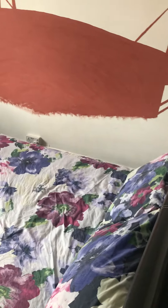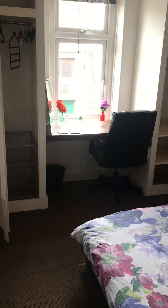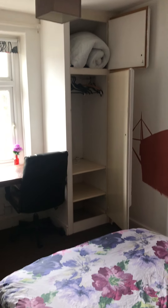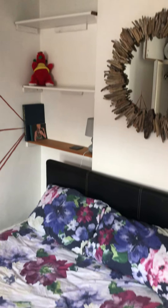Then the second front bedroom — another good sized double. You've got a custom built desk with wardrobes built in. It's carpeted in here, with a window to the front and some built-in shelving in the alcove.